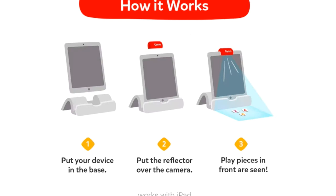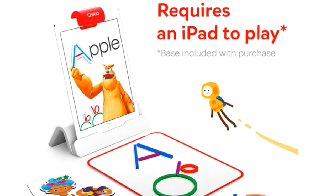The necessary Osmo base does come with this pack, but not the iPad. Not everybody has their own iPad or tablet already, so let's jump into gift number three.